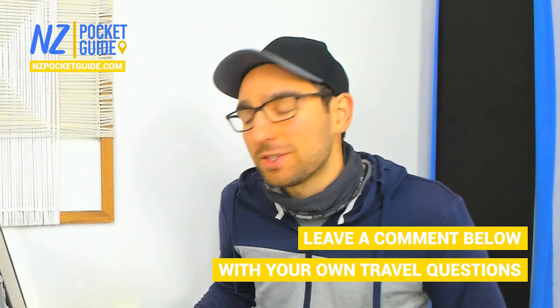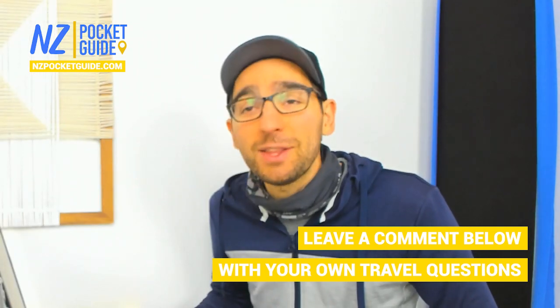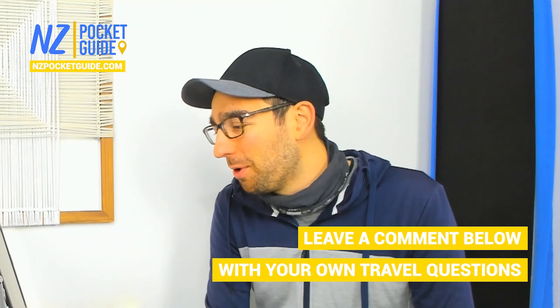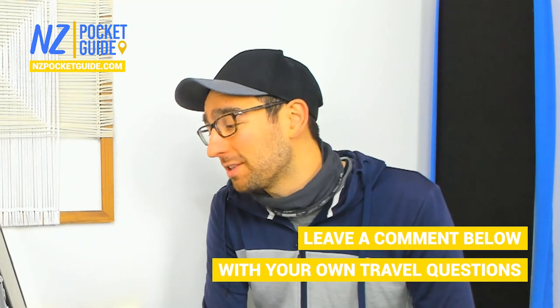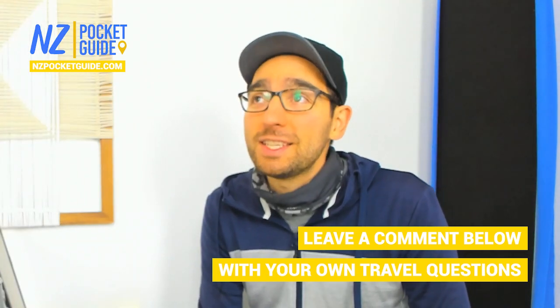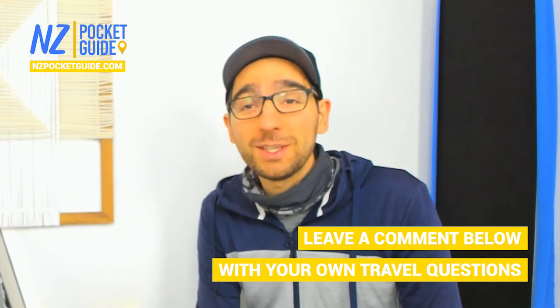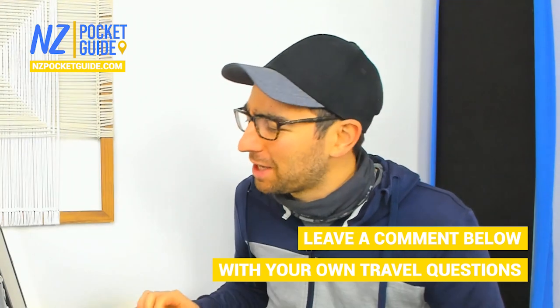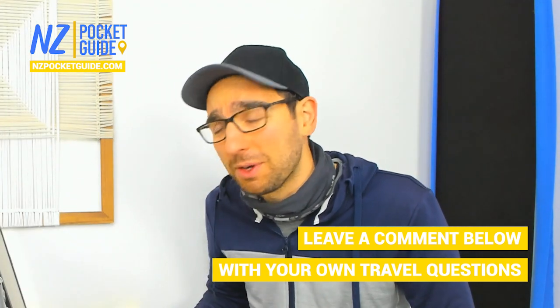Let's go over some of the questions you guys had the first time we published it — a lot of the comments were relating to the toilets. One viewer said they really want a racing toilet seat, and I have to say it is a crowd pleaser. The racing toilet seat did please a lot of people, but you guys are weird — sometimes you come up with the weirdest questions, especially during our live sessions.